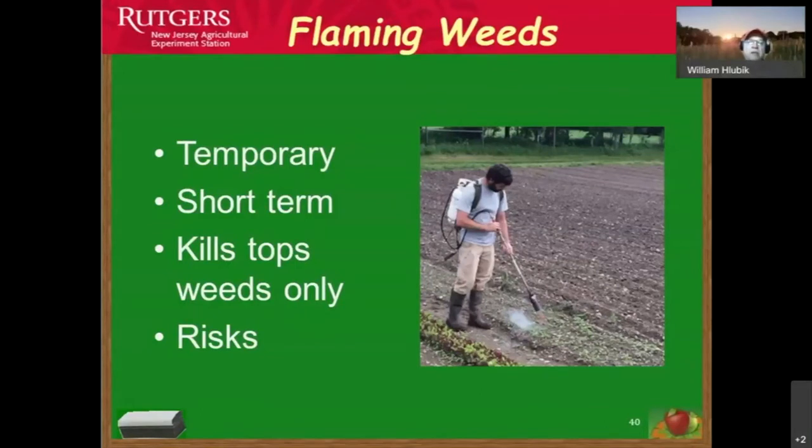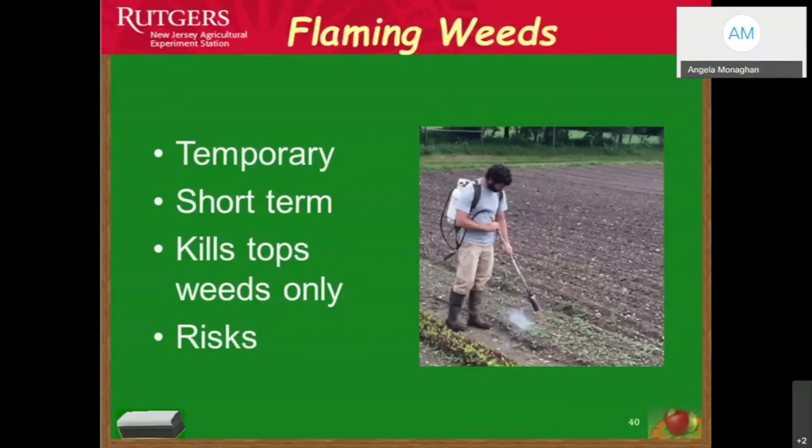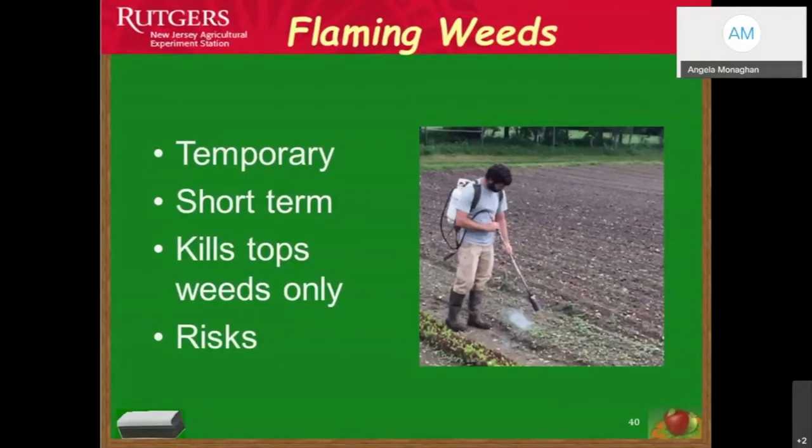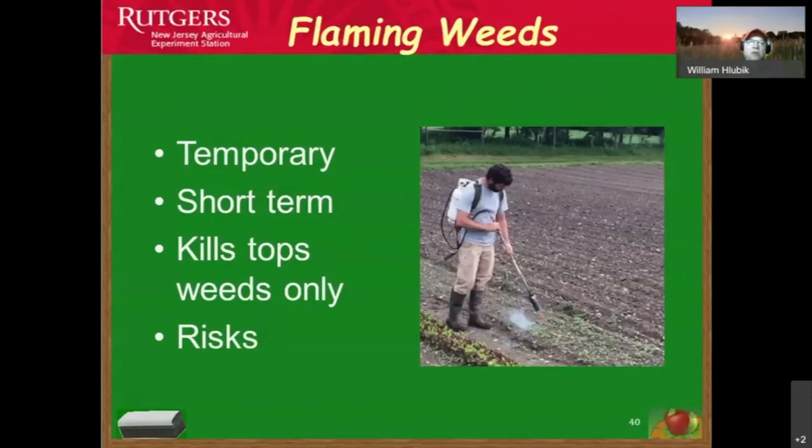Clear plastic is always used with soil solarization because it allows sunlight and ultraviolet radiation to penetrate and build up the heat concentration needed to kill weed seeds. It's also very important to keep the soil moist so that the intensity of solar radiation and heat can get down into the lower soil layers. As for thickness — one to four mil works; use what you have. Just make sure there are no holes that allow heat to escape.